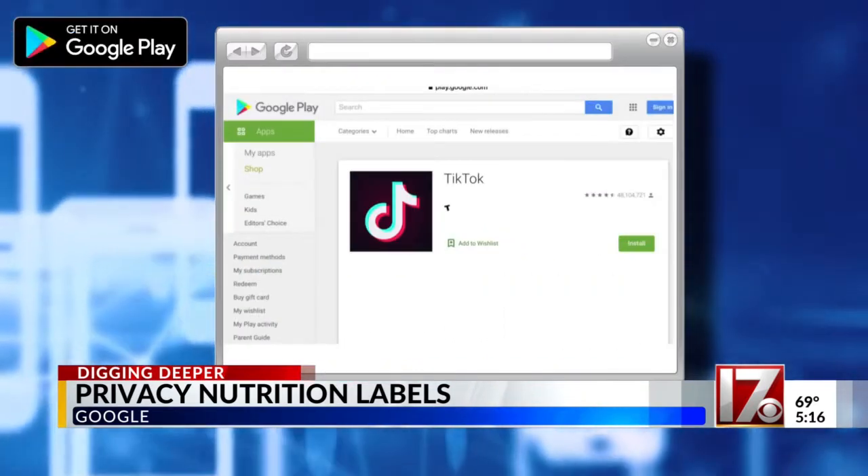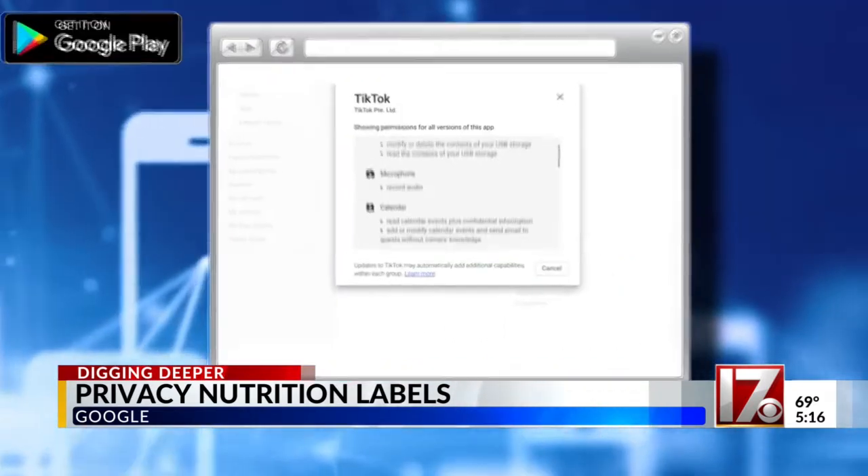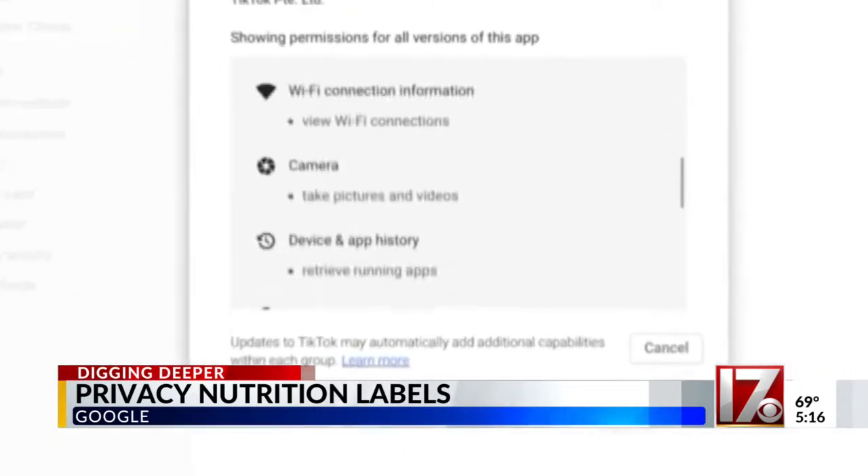Google is creating so-called nutrition labels on its app page. Like in the case of TikTok, you can see exactly what information the app is taking from you — basically enhanced privacy settings for consumers.